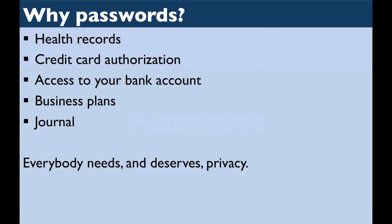Everybody needs privacy. Whether you're protecting your health records, a credit card transaction, a business plan, or a private journal, we accept that people have a right to privacy, and one of the most common ways to protect one's privacy is by authenticating with a username and password.